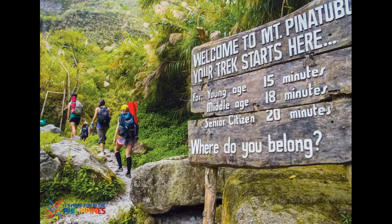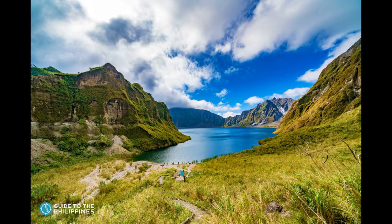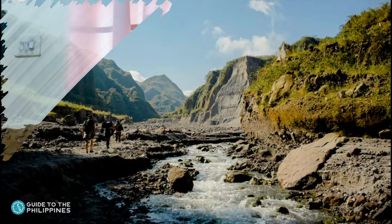Mount Pinatubo — simply awe-inspiring to look at — is a must-visit when in Central Luzon. It is the glimmering crater lake at its heart that is the undoubted star of the show. The turquoise waters shimmer and gleam beneath the midday sun, and the color of the lake remarkably changes throughout the year depending on the season. Lots of mountaineers come to Mount Pinatubo to try its various peaks. It is one of the most spectacular natural sites in the Philippines.